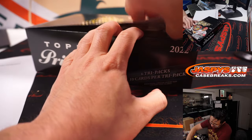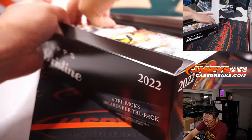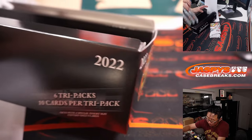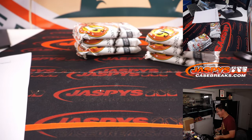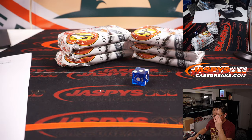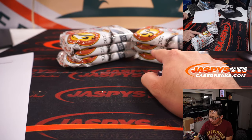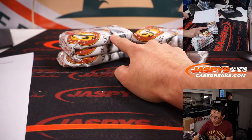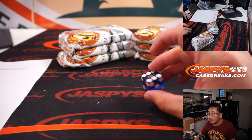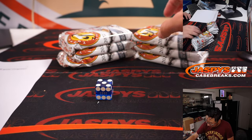All we got to do is see which pack we're going to send him. Instead of putting the pressure on me to pick a good pack, we're going to let the die do the dirty work here. Rolling one through six twice — lands on five, then six.